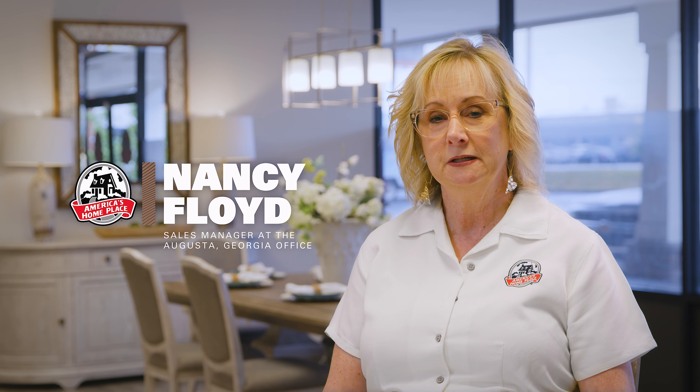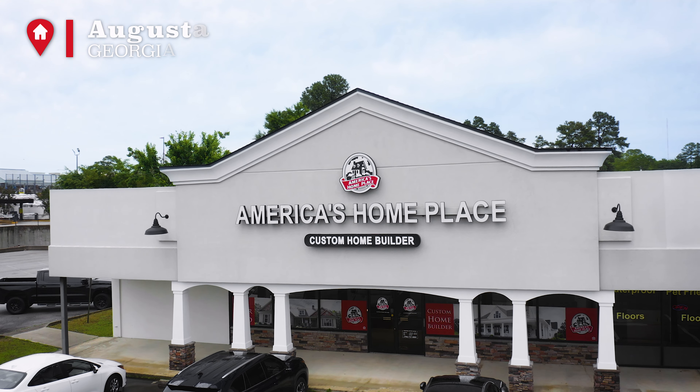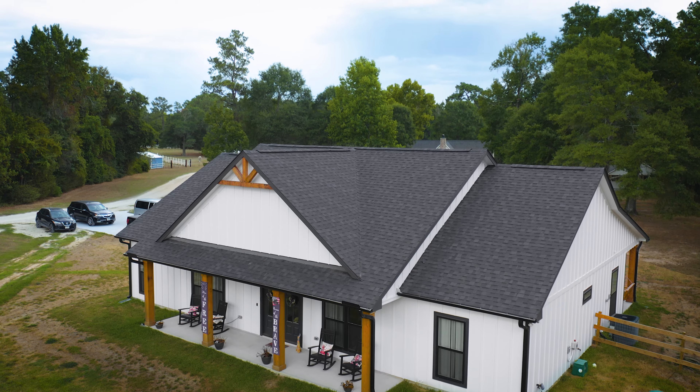Today I want to talk to you about my favorite floor plan to work with, and that is the Bedford A. My name is Nancy Floyd and I'm the sales manager here in the Augusta office at America's Home Place.